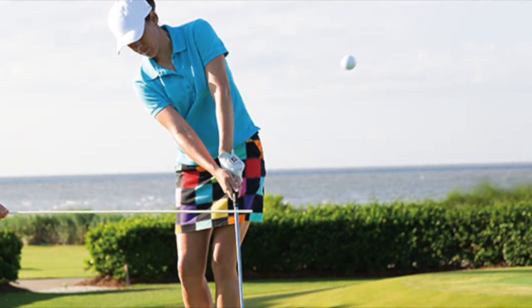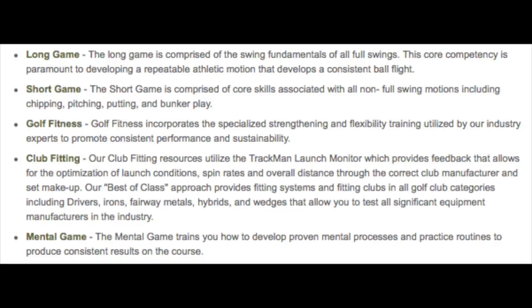Their philosophy includes five core competencies: long game, short game, golf fitness, club fitting, and mental game. These five core competencies comprise their approach to improving your game.